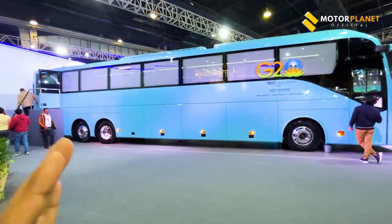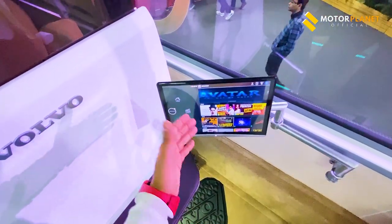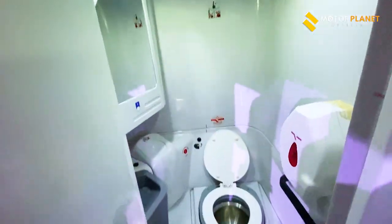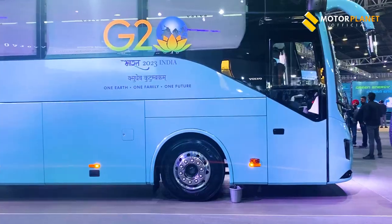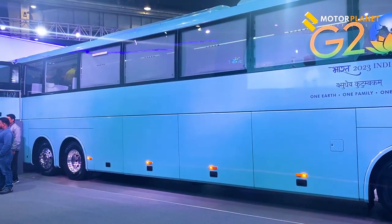Why are we talking about a different bus? Because you get a kitchen, a washroom, and you get comfort. You get a business class feel of a flight. If you talk about this bus, you get a length of 15 meters, which is a lot more.